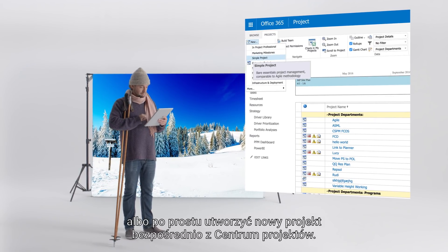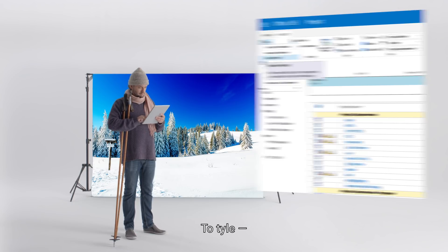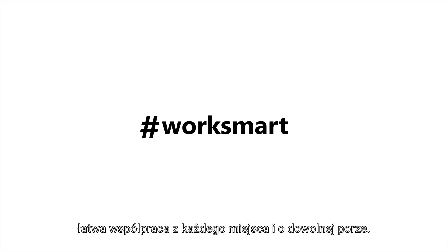Or, you can simply create a new project directly from the Project Center. There you have it. Easy collaboration from anywhere, anytime.